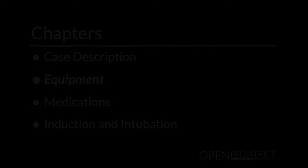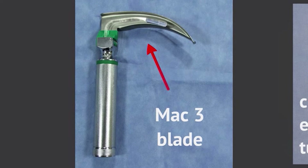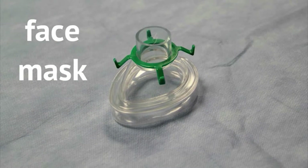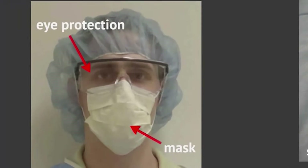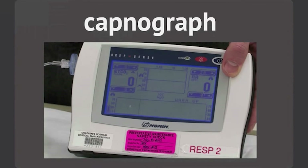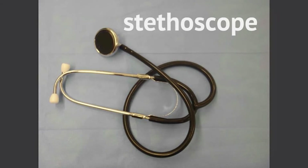I've prepared my intubation supplies. I've chosen a MAC-3 blade. I have a 6.5 cuffed endotracheal tube with a stylet applied, and I've checked my endotracheal balloon. I have an oral airway in case I need it when I begin bag mask ventilation after induction, as well as a mask and bag apparatus — an anesthesia-type bag. I have face protection, mask and eye protection. We have an oxygen source, a suction source, a capnograph, and a syringe to inflate the balloon cuff. We also have a stethoscope to check breath sounds after intubation.